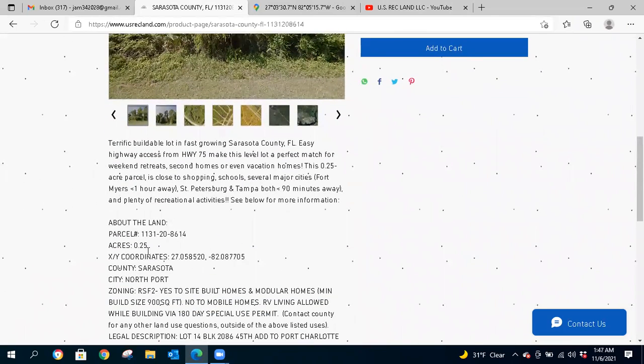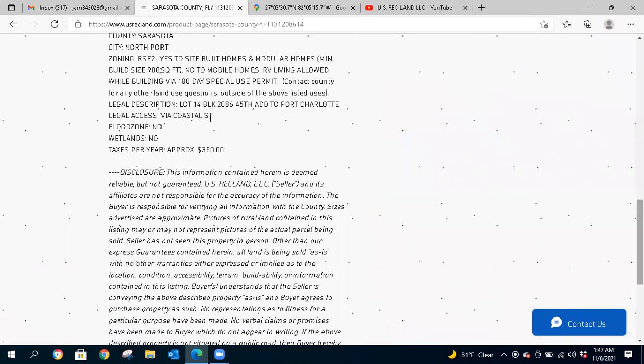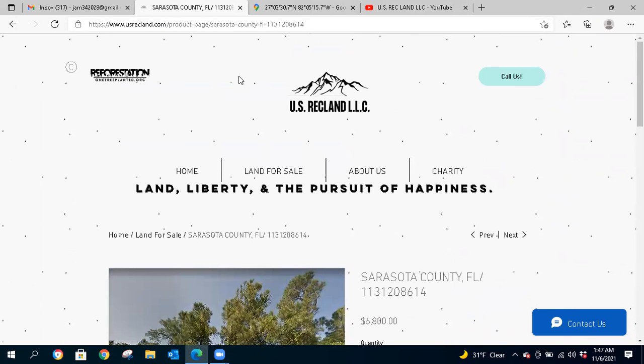It's 0.25 acres in North Port, Florida, Sarasota County. It is zoned residential, and you can get a 180-day permit for RVs while you're building — just contact the county. Go ahead and give us a call, subscribe to usrecland.com, and subscribe to the YouTube channel so you're notified of more video reviews of our new properties as they come in. Until next time, thank you.